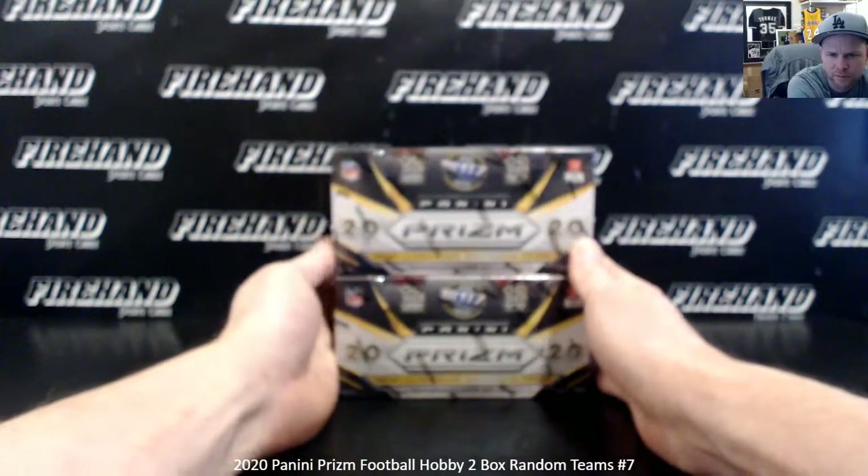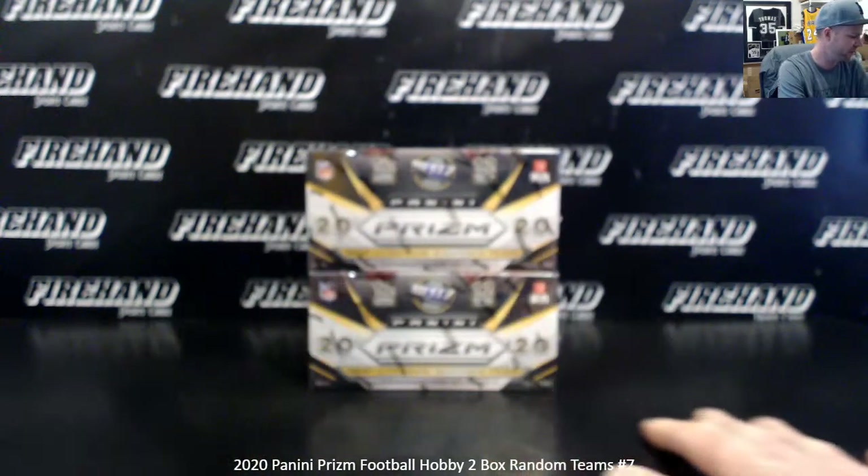Good luck guys — 2020 Prism Football, 2 box random teams, number 7, 28 total spots on the break. Thank you all for joining, and good luck to you. Here we go.